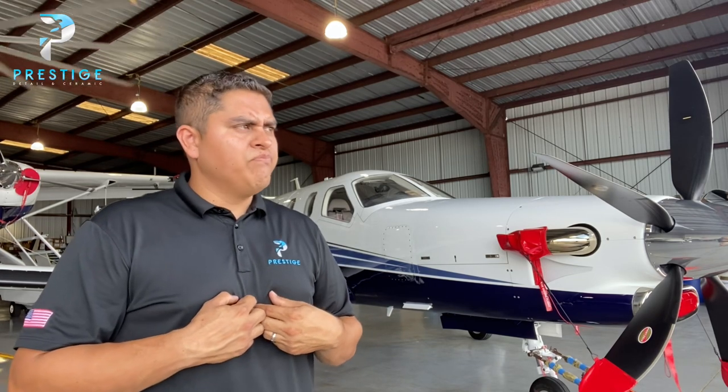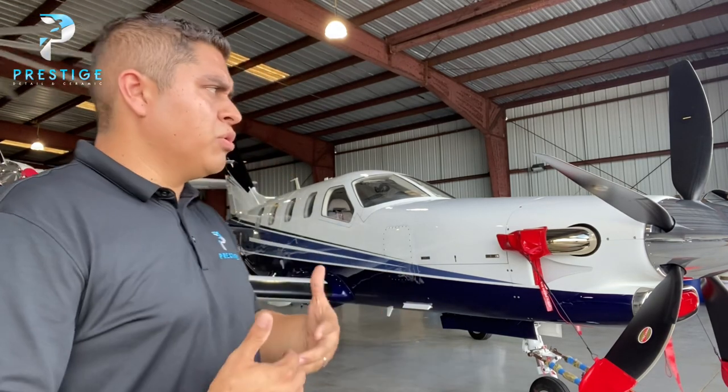Every six months or so, some of my local customers bring me the airplane and I'll do a professional wash, a decontamination wash. On top of that, I'll spray on a top coat from G-Technic — it's a great product and very affordable, a fraction of what the coating costs. That top coat adds an extra layer of protection on top of the ceramic and bonds with it; it's made to go with coatings. I always tell my customers to bring it back every six months and I'll do that service to extend the life of the coating.